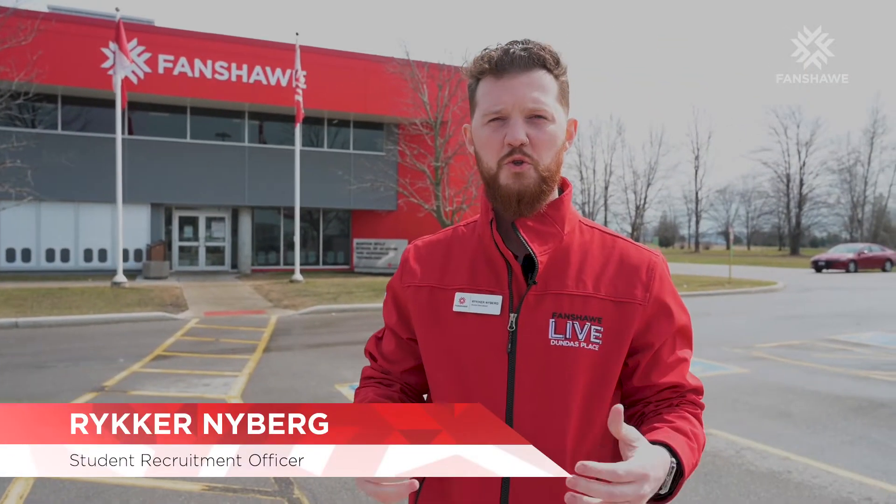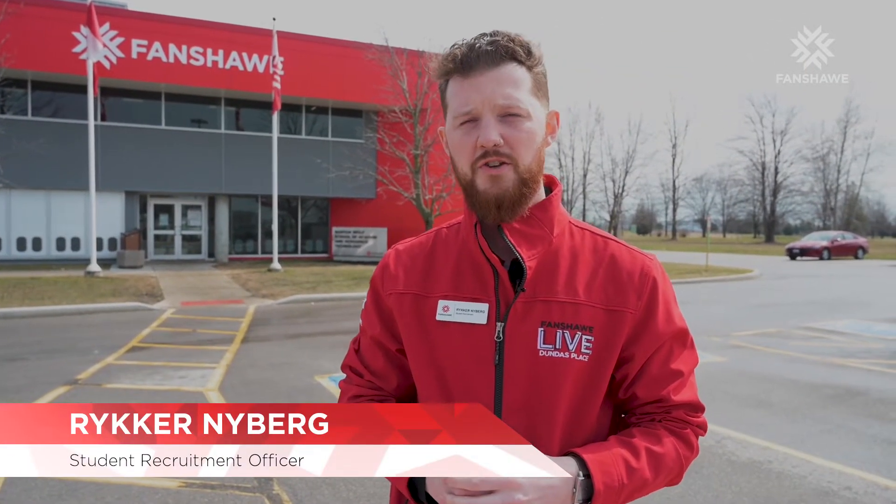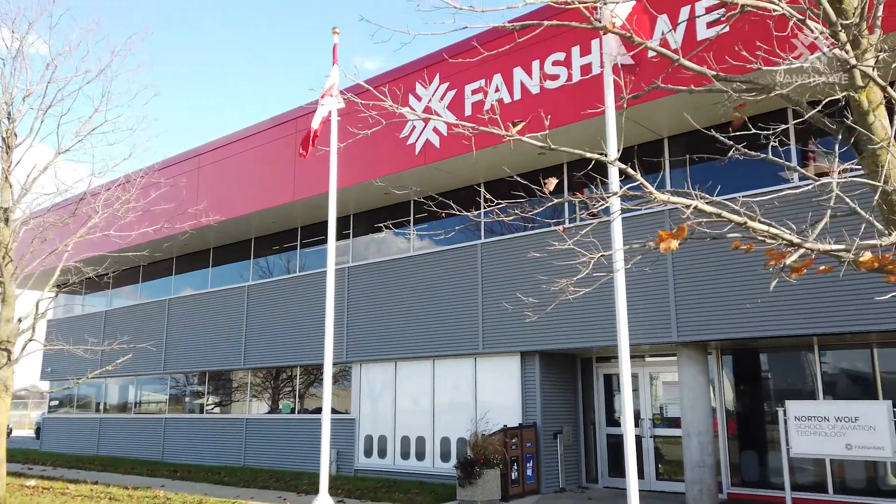Hello everybody, Riker here. Thank you for joining me today at the Norton Wolf School of Aviation and Aerospace Technology in London, Ontario, conveniently located just beside the London International Airport, putting students in industry.